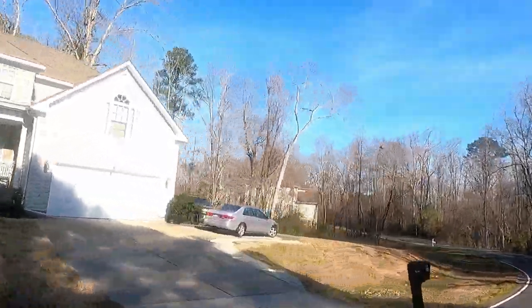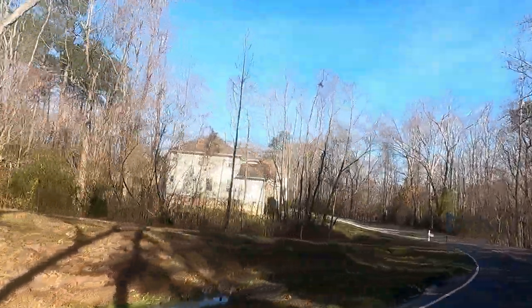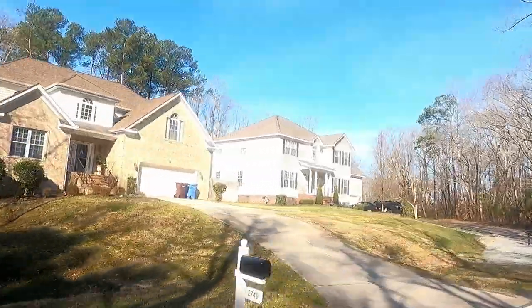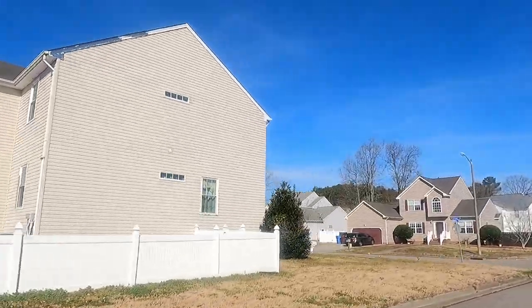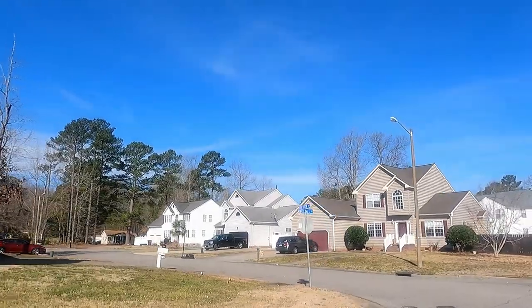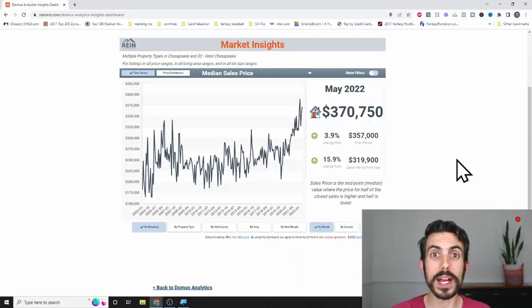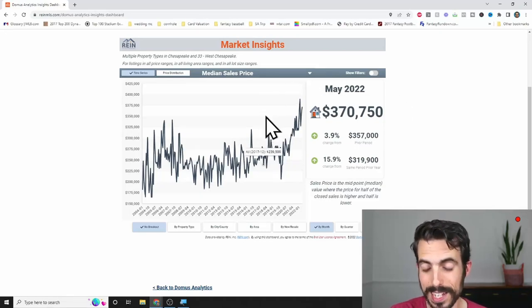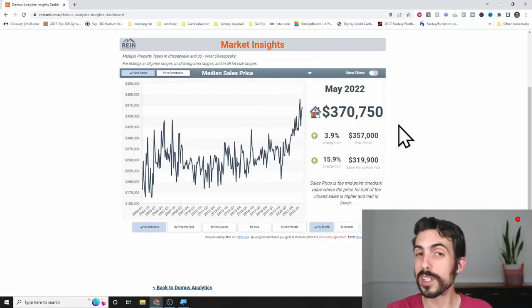I love this area because you can still get the school district and the feel of what you might want in Chesapeake, but you're not going to be paying as much as you might be paying in Hickory, Grassfield, or Great Bridge. The median sales price in Western Branch is just over $370,000, which is a significant difference compared to buying in Hickory, Grassfield, or Great Bridge.